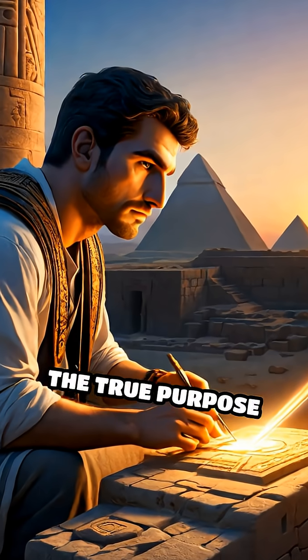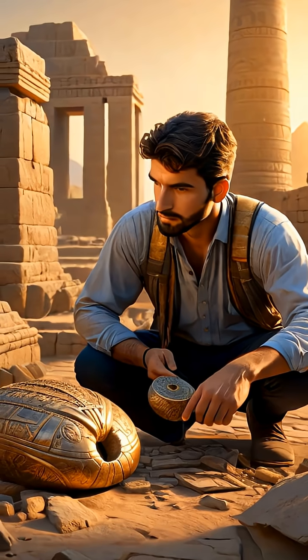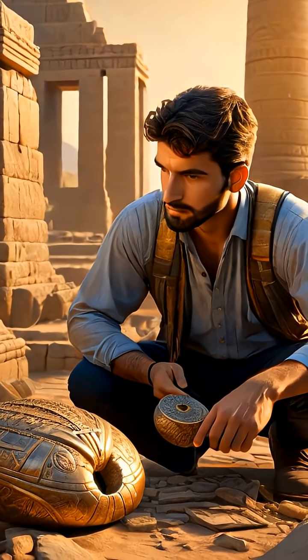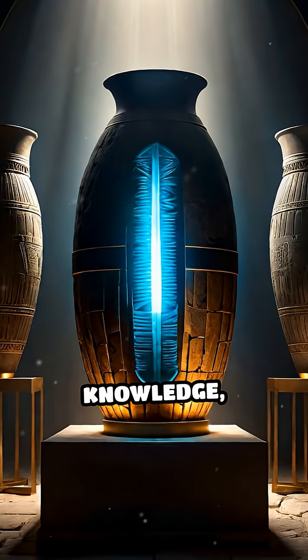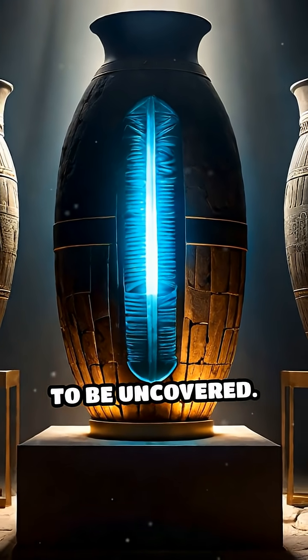The true purpose remains lost to time, but its existence forces us to reconsider the technological prowess and scientific curiosity of early civilizations. The Baghdad battery stands as a symbol of human ingenuity in the relentless quest for knowledge, reminding us that history is full of surprises waiting to be uncovered.